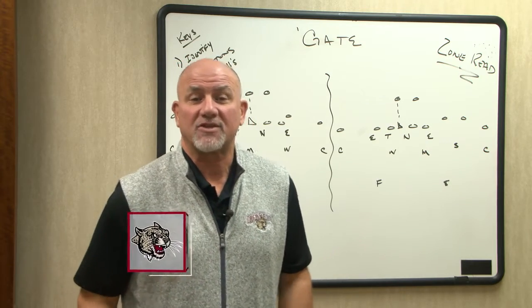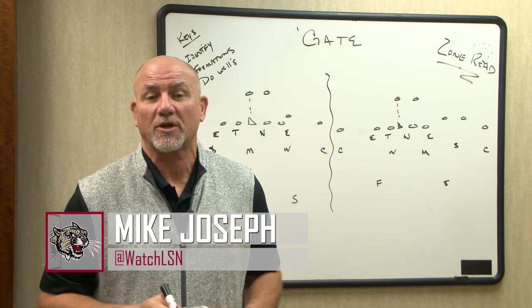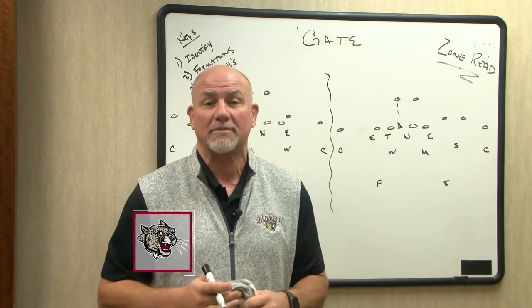Welcome to Inside the Huddle. I'm Mike Joseph for the Lafayette Sports Network and GoLeopards.com. The Leopards travel to Hamilton, New York to play the Colgate Raiders. Not an easy place to play, and Colgate is coming off a two-game win streak. The Leopards on a two-game losing streak.